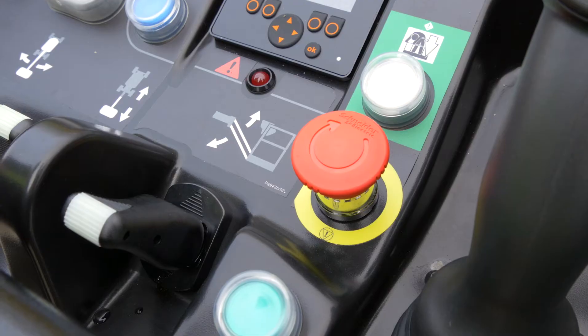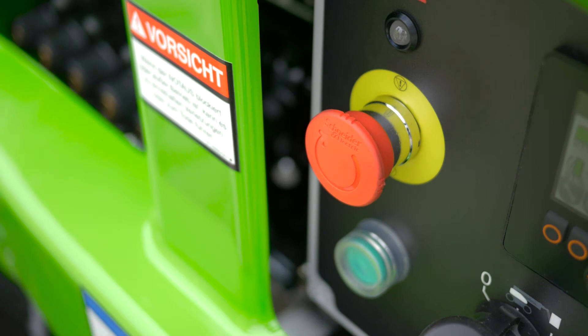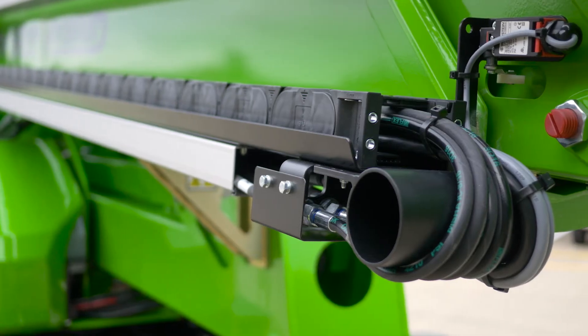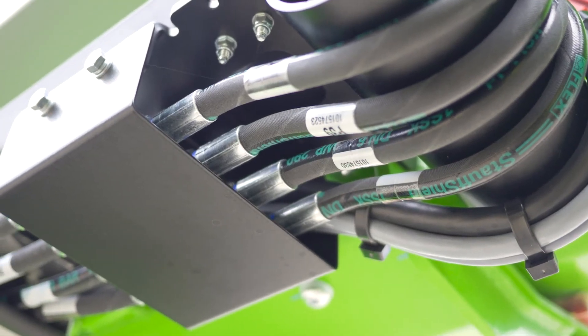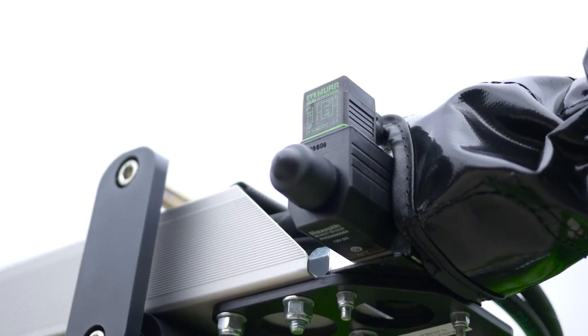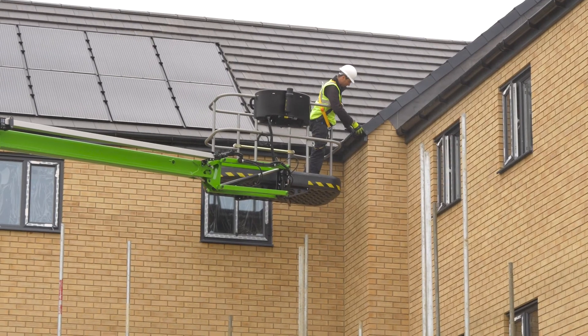There is a red e-stop near every green power button on the machine, allowing the machine to be stopped quickly from either the base or the basket in an emergency. Every Nifty Lift incorporates check valves on all hydraulic cylinders to ensure that, in the unlikely event of a hose failure, the machine will remain safely in position until the user activates the controls. Fail-safe brakes ensure that the machine's base will not move unless under operation, and a tilt alarm sensor will notify the user, preventing use if a slope greater than its safe operational limit is detected.